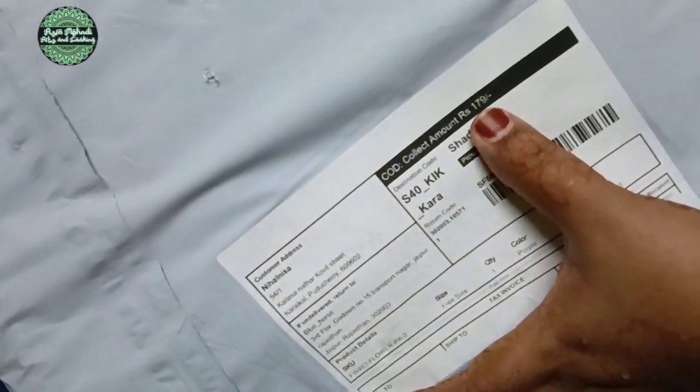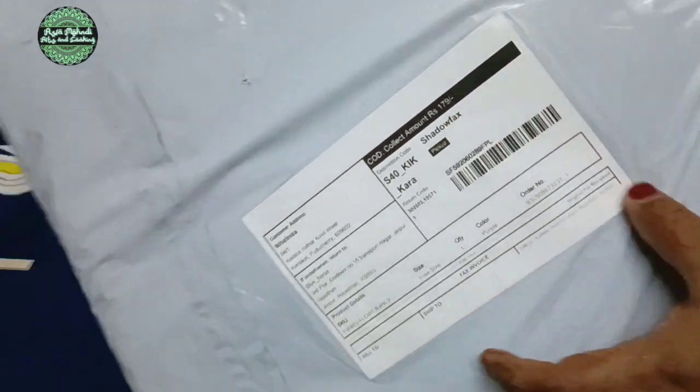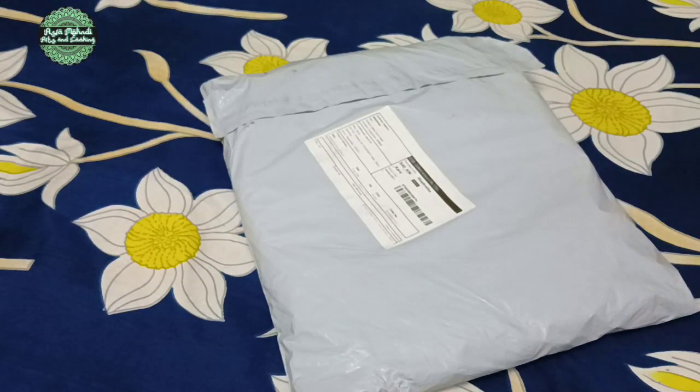I have a laundry bag from Meesho. The rate is 180.